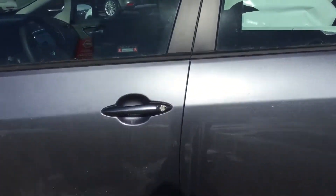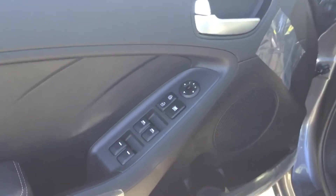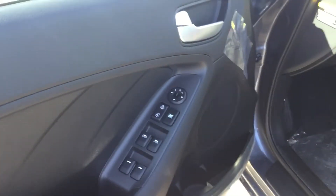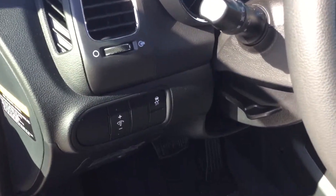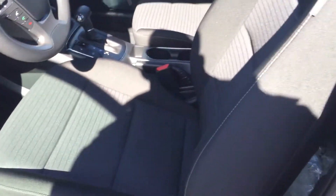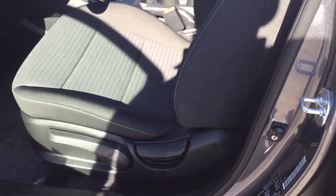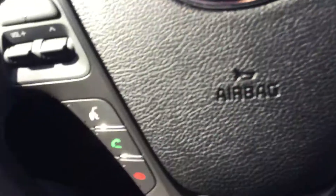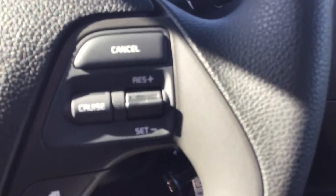Coming inside the front here, you have power lock, power window, and power mirror folding up and down. You have lumbar adjustment and cloth seats. This does not come with a power seat — it's an adjustable seat with a pump. There's a blue tube here and climate control.